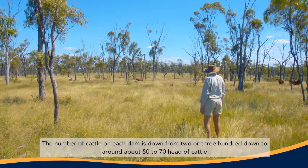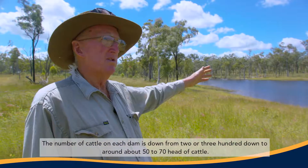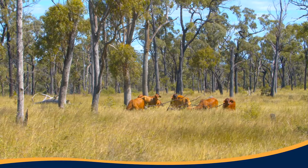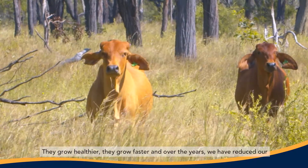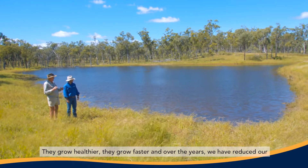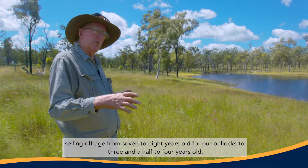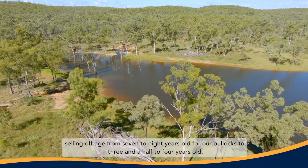The number of cattle on each dam is down from two to three hundred down to around about 50 to 70 head of cattle. They grow healthier, they grow faster, and over the years we've reduced our selling-off age from seven to eight years old for our bullocks to three and a half to four years old.